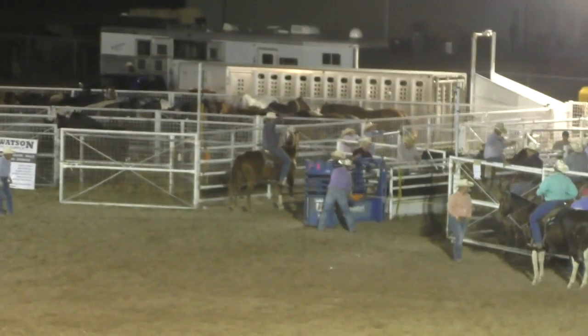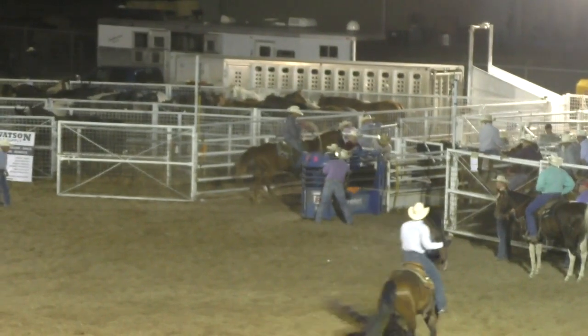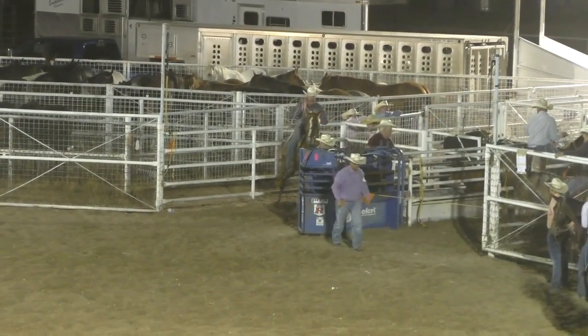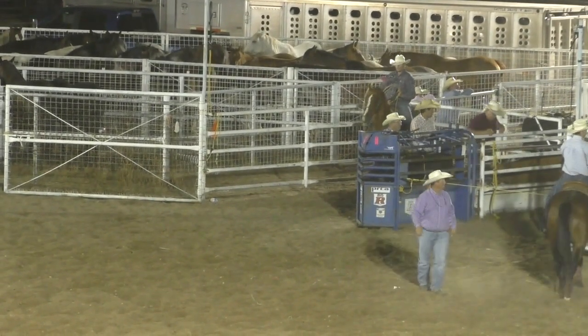Cody Lewis from Pampa, Texas, and Jared Daugherty from Miami, Texas are next to go. I want you to make some noise — let's get some enthusiasm, let's get some of your energy, let's get a qualified run here in the team rope.